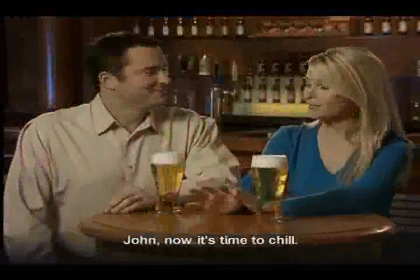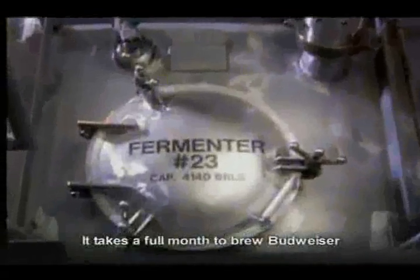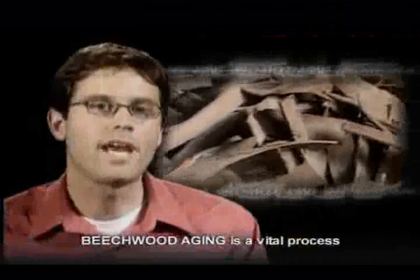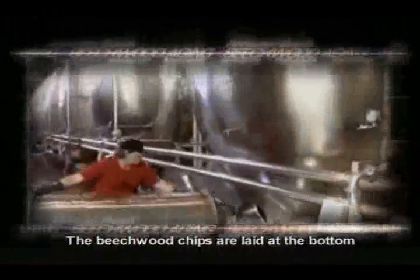After the hot side, the brew is then sent to the cold side. This is where yeast is added and fermentation begins. It takes a full month to brew Budweiser, and before it's crowned the king of beers, one expensive and unique step remains. Beechwood aging is a vital process in the maturation of Budweiser. The beechwood chips are laid at the bottom of the maturation tank to give surface area for the yeast to more completely and in a very balanced fashion mature the beer for that crisp, clean finish.